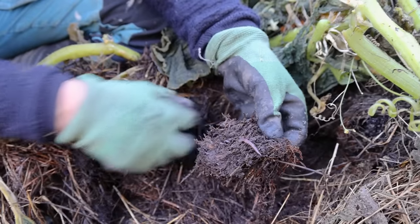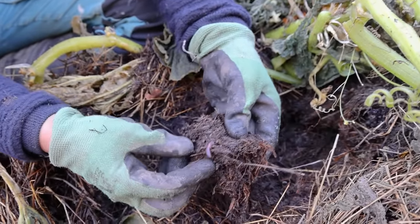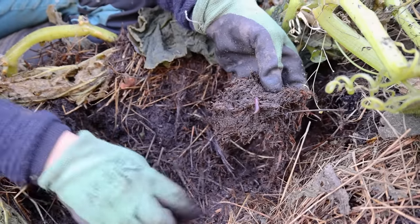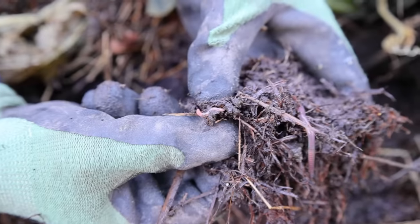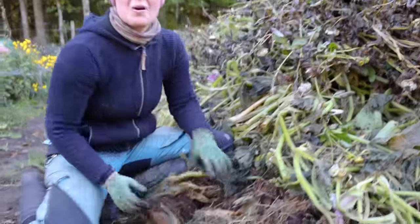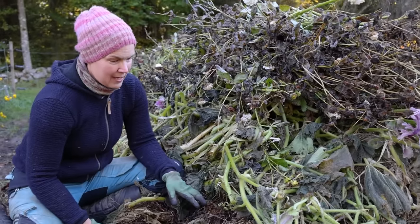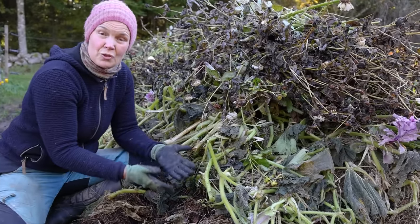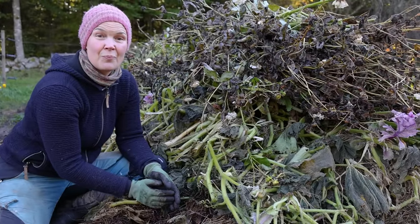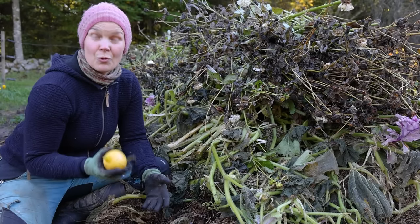This is a compost bin. These bins we have across the whole area on Handelsregården — we have one more. This is something I'm very happy to show you: not just the compost, but the use of the compost.